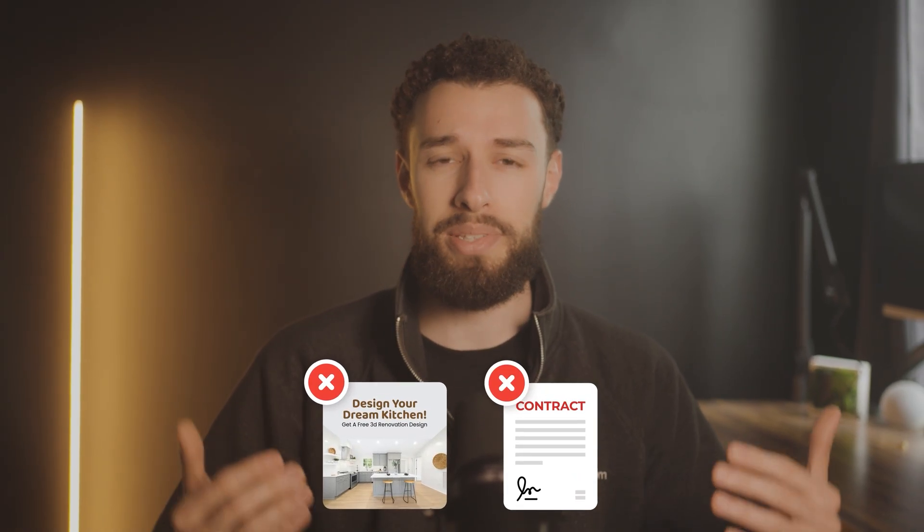Here's the truth: AI won't replace contractors. You can't intelligence your way through fixing a hole in the roof. The world's always going to need a Dr. Pepper drinking, Marlboro smoking, pure-blooded roofer to get up there and get the job done. That being said, the stakes are simple — contractors who use AI will replace those who don't.